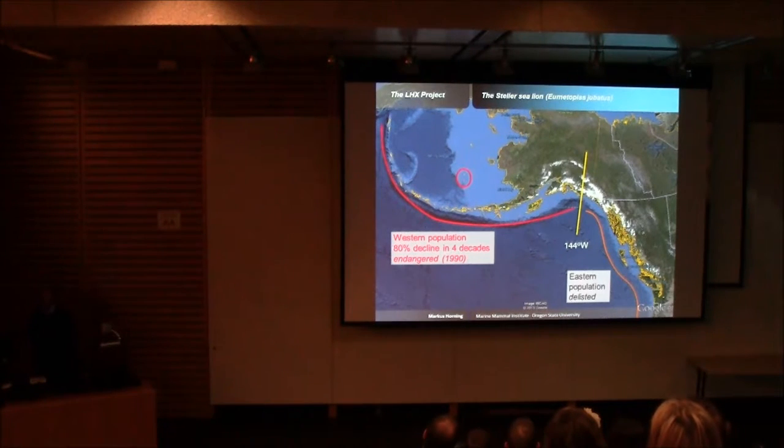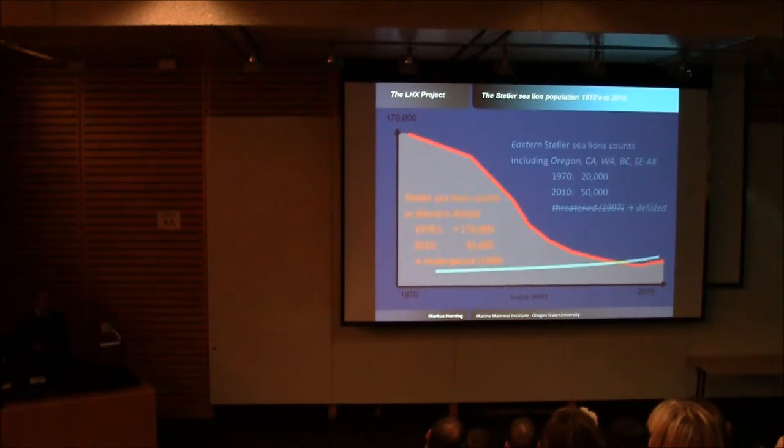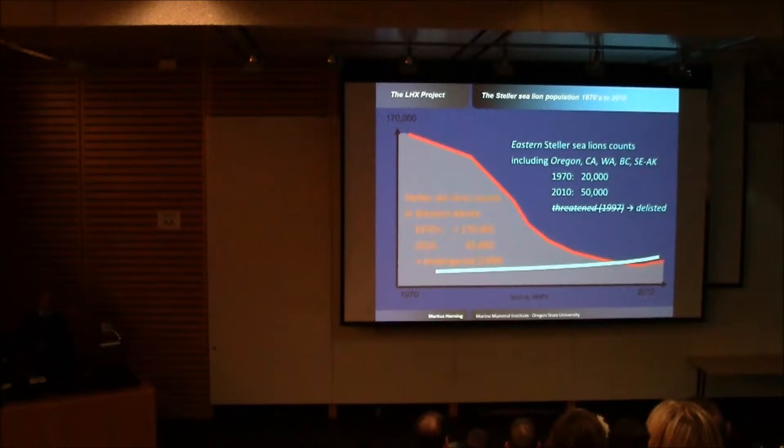Within this range, we now recognize two distinct stocks: the western stock, indicated in red, and the eastern stock, indicated in orange. These are treated differently under the U.S. Marine Mammal Protection and Endangered Species Acts, with the western stock listed as endangered due to a decline down to about 80% of peak levels four decades ago. We've seen a collapse from counts in excess of 170,000 individuals to as low as near 40,000, but slightly recovering now. Meanwhile, the eastern stock steadily increased and has recently been delisted.